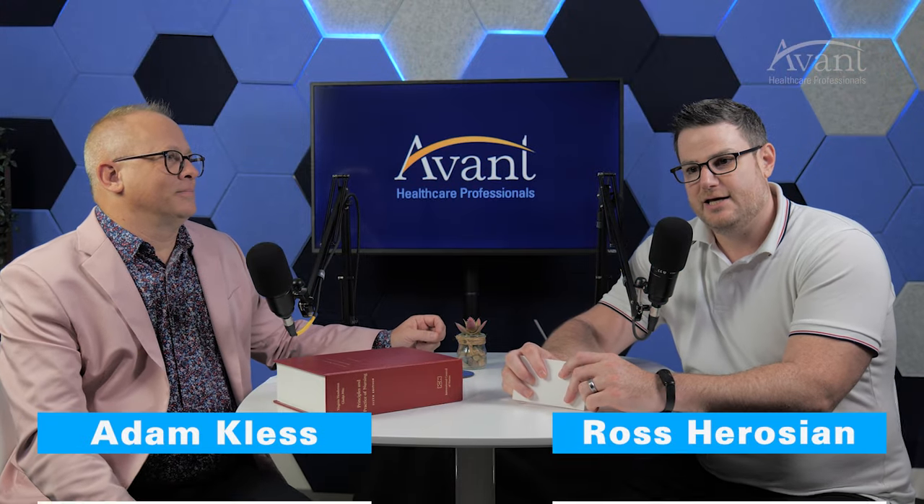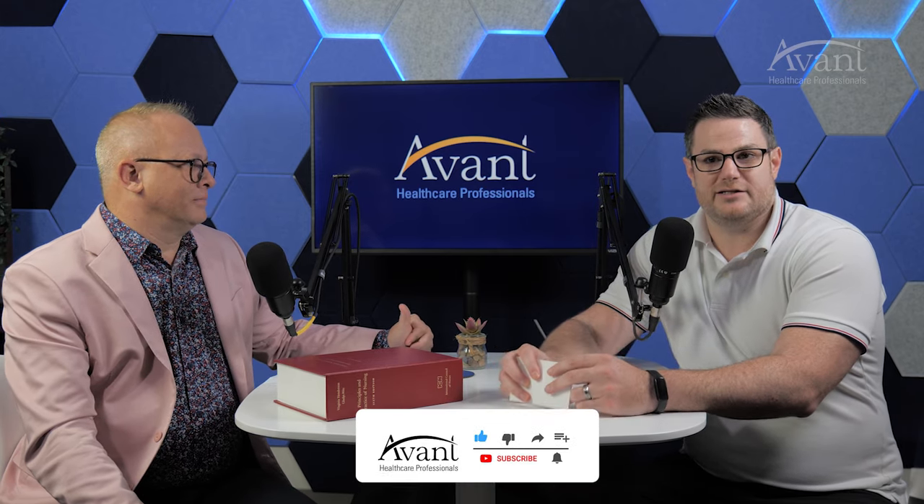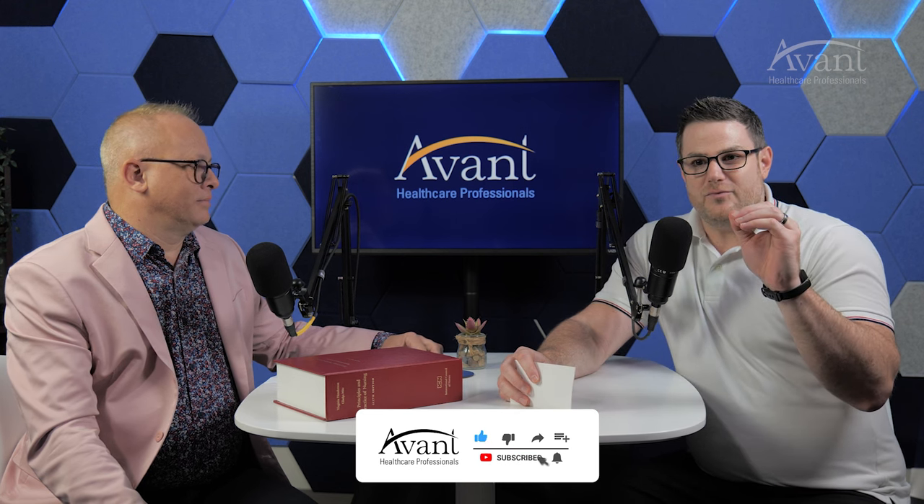Welcome to the Avant Healthcare Professionals studio. My name is Ross Herosian. We work with international healthcare professionals who want to work in the United States. That's a very short summary, but it's an amazing and involved process. We really love doing it — we've been doing it for over 20 years. One thing we've learned throughout the years is there are a lot of similarities and obviously a lot of differences between being a nurse internationally and here in the US. So today, that's what we're talking about.